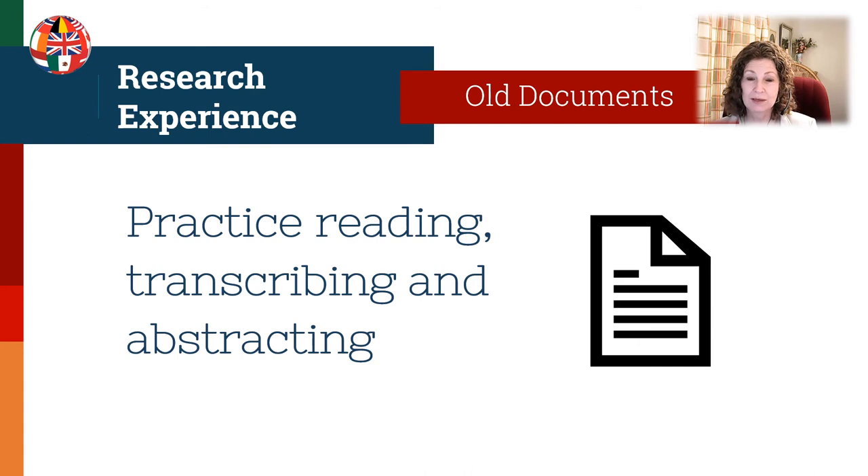Practice reading, transcribing, and abstracting every record that you work with. It's important to be familiar with different handwriting styles. Keep in mind that for the test, you won't be asked about any documents written before 1750. Make it a habit to transcribe every document, getting your 100 hours of experience and building research skills. There is an entire ICAPGen YouTube channel video titled 'Transcription, Abstraction and Extraction' to give you some ideas about how to work on those skills.